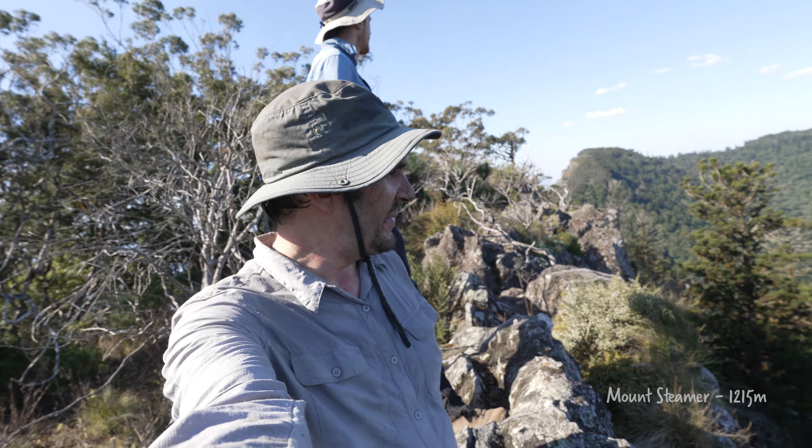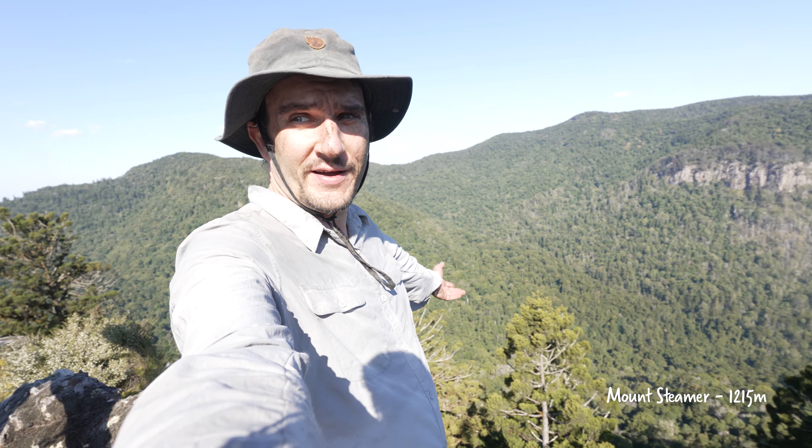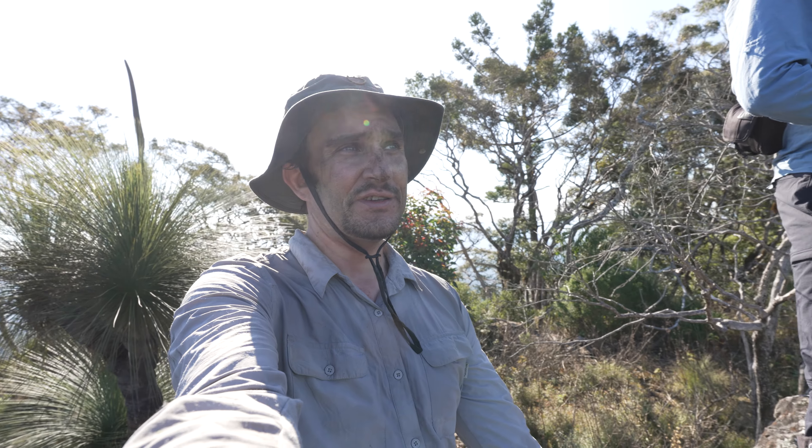Just on the top of Mount Steamer now — very nice. First time up here. It was a bit of a tiring climb, a good 100 metres up. But it's good to get up here and just enjoy these views.